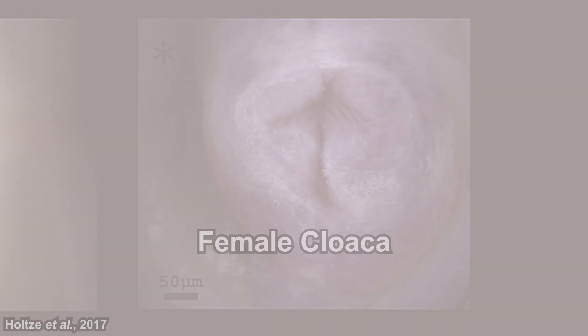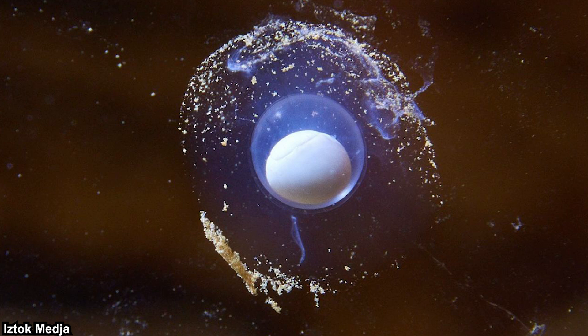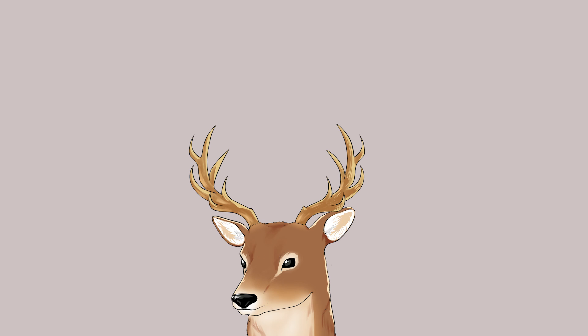Breeding males secrete pheromones in their territory to attract females. Males deliver spermatophores to the female cloaca, where sperm cells fertilize the egg cells. They are oviparous — females can lay up to 70 eggs, but usually around 30. It is reported that females breed every 12.5 years on average, which is exceptional since most salamanders breed annually. Breeding every 12.5 years means either a very long lifespan or a very slow reproduction rate, which could negatively impact their survival.